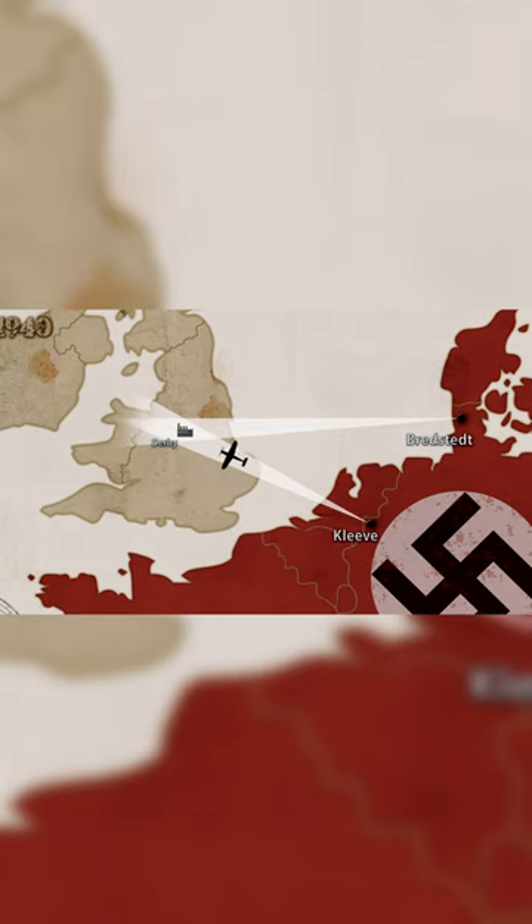This second transmitter was in Bredstedt, in North Germany near the Danish border. These two cross-directional beams allowed the Luftwaffe pilot to know exactly when to drop the bomb when they were over the chosen target.